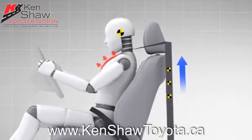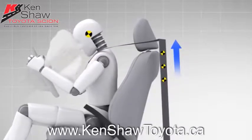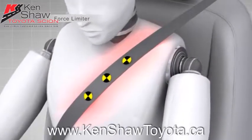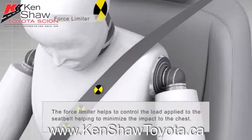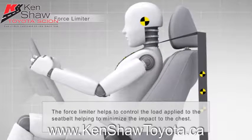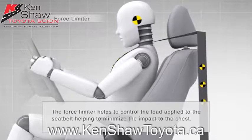To avoid injury to the occupant by the seat belts themselves, force limiter systems are used. Force limiters come into play when seat belt pressure applied to the occupant reaches a predetermined level. At that point, the limiter allows the belt to extend to help reduce the impact on the occupant's chest.